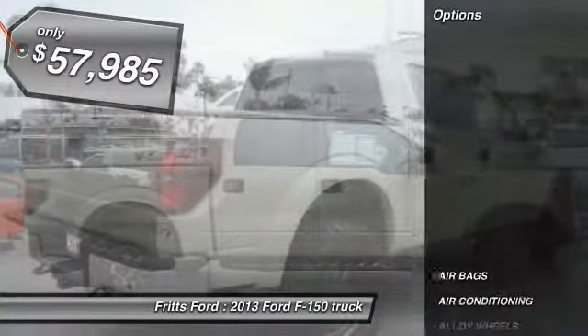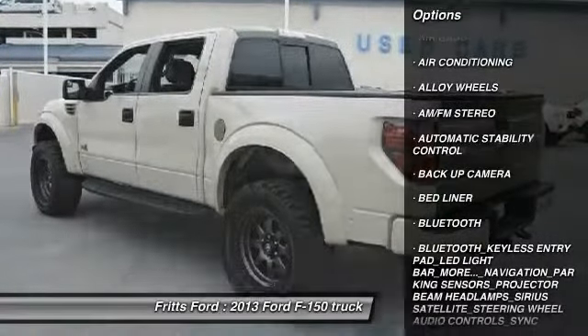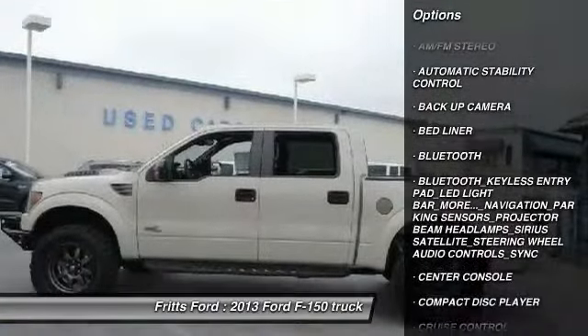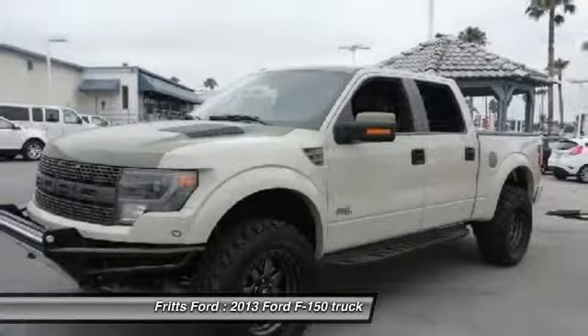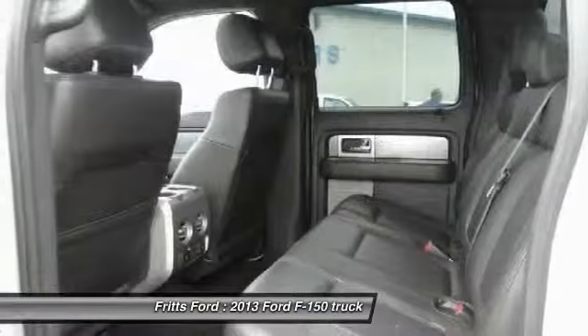So here are some of this vehicle's great options: navigation system, steering wheel audio controls, dual front airbags, power steering, alloy wheels, air conditioning front, keyless entry, cruise control, automatic stability control, Bluetooth.